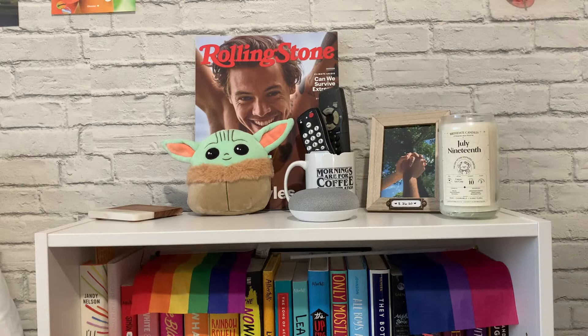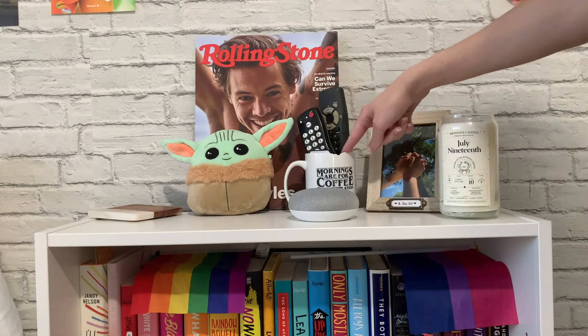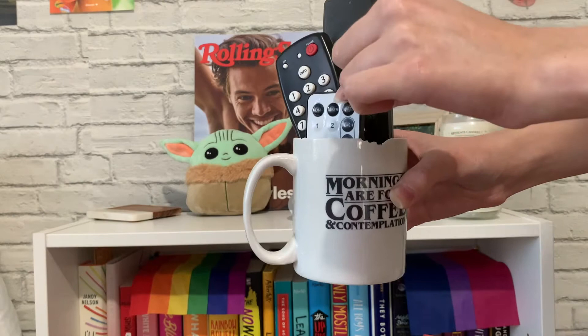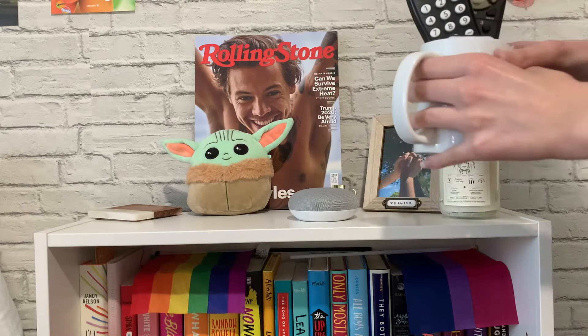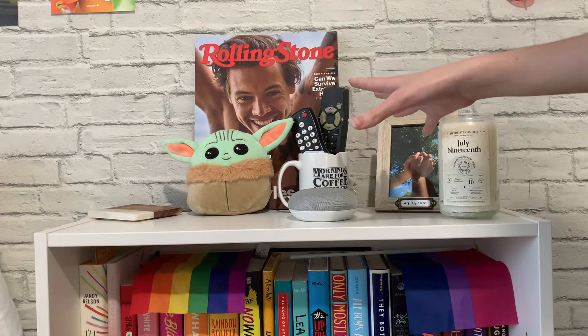This is the top of my shelf. I just have a Harry Styles Rolling Stone magazine because I love Harry Styles, and then a super cute Baby Yoda Squishmallow. Next to that, I have this Stranger Things mug that says 'mornings are for coffee and contemplation,' and in it I have some random TV remotes and the remote for my fairy lights. It also conveniently covers something. And then I have my Google Home, which is unplugged because it randomly activates and scares me.